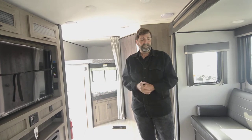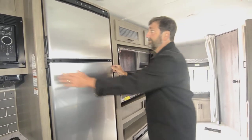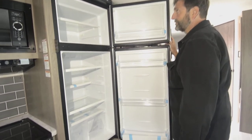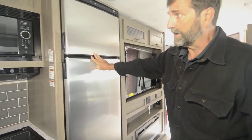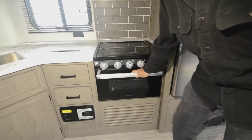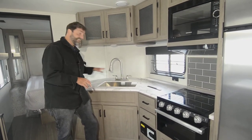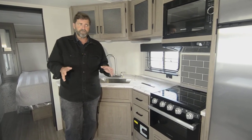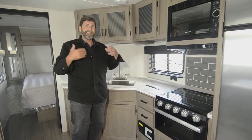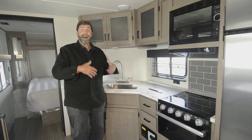Another incredible thing about this trailer is the big refrigerator — you can really load up in here. We've also got a three-burner stove, an oven, and even a vacuum cleaner. One thing I want to point out about this design is that the kitchen is up here in the front corner. In so many trailers the kitchen arcs out into the main living area and gets in the way. With this one, I'm not in front of the TV walking back and forth, and people aren't walking through my kitchen.